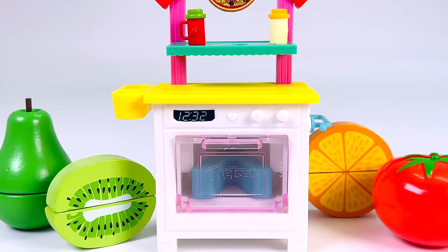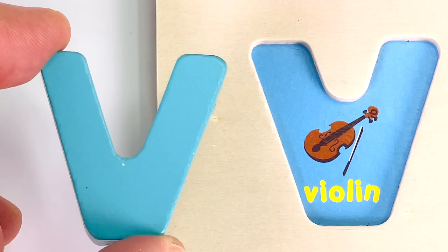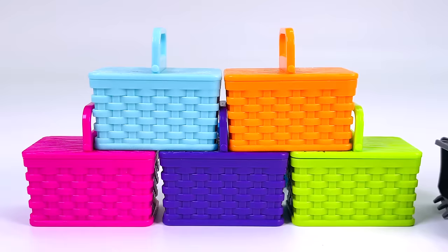Here's an oven. There looks to be something inside it. Yes, it's another letter. It's the letter V. V is for Violin.